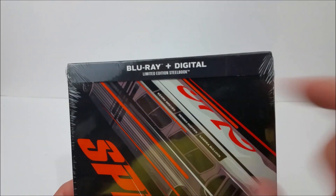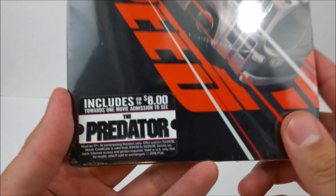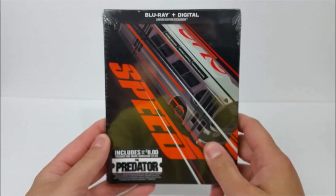Just real quick, up at the top you have your Blu-ray plus your digital copy, so you can take this movie on the go with you guys anywhere, which is pretty dope. Right here you do have a sticker that says includes up to $8 towards one movie admission to see The Predator, which is pretty cool as well.